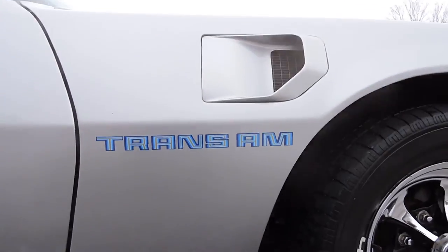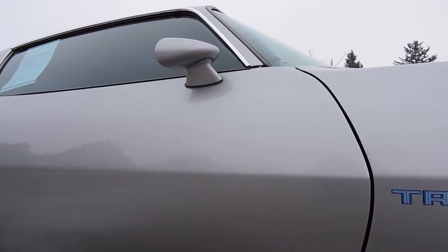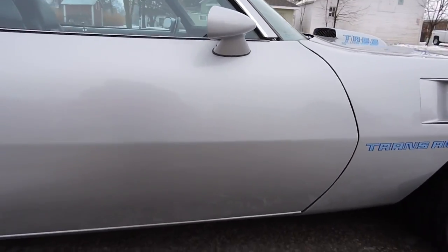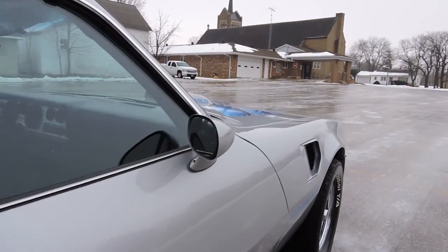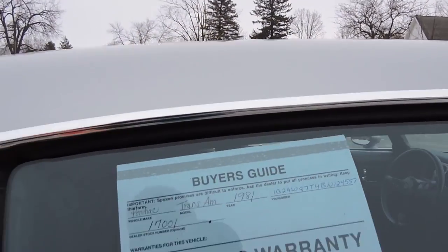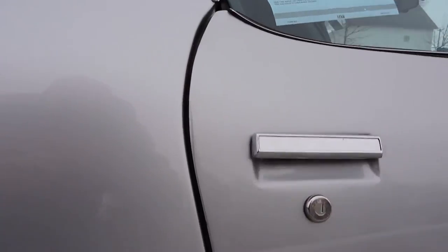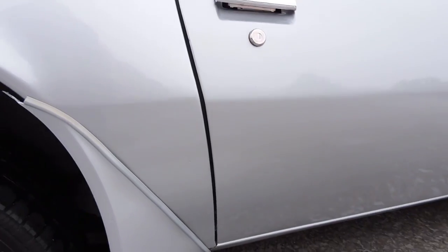The front fender on the passenger side is absolutely perfect — no chips, scratches, dings, nothing like that. As we look at the door on the passenger side, same thing, absolutely no flaws that I can see. It does have the dual mirrors on it. The glass is good in the mirrors. The window fit is excellent on it. It's got a nice window rubber there as well. The door gap across the back is nice.